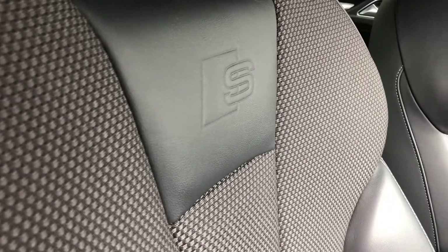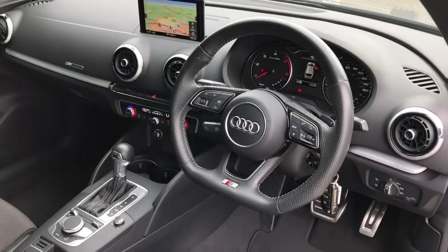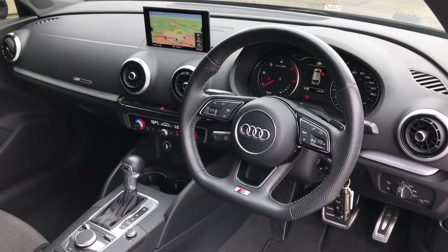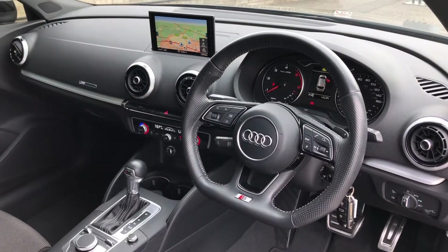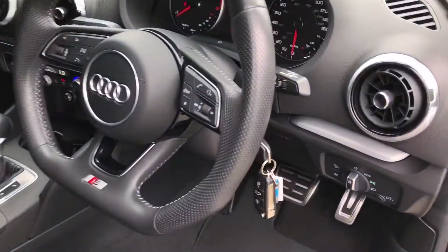The driver gets a nice three-spoke multifunction steering wheel, and this also controls the driver information display in front of the driver — we'll talk more about this in just a moment. To the right, we get our automatic headlights.